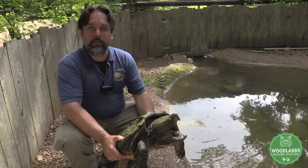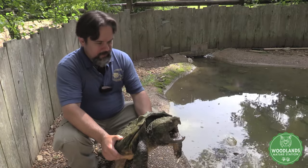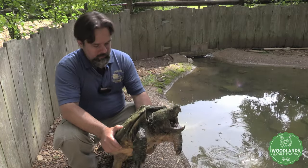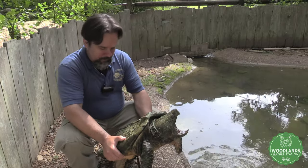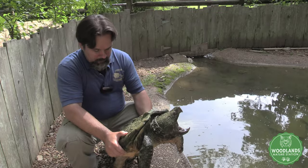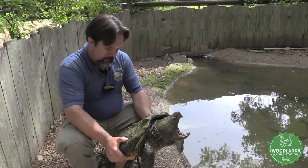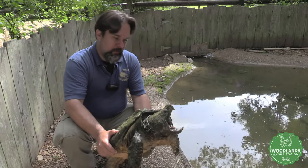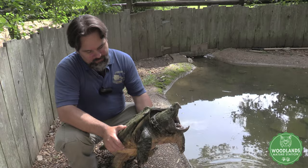This is our alligator snapping turtle. This one particularly is Bob. He's about 40 pounds and about 20 years old, which means he's about half grown. He's still got quite a bit of growing to do. He'll be considered a full-grown adult when he's closer to 40 years and maybe closer to 70 to 80 pounds.